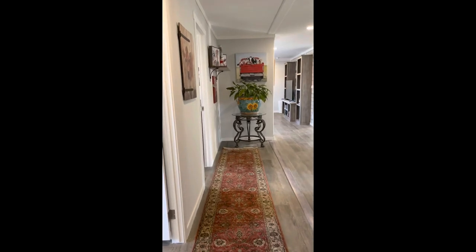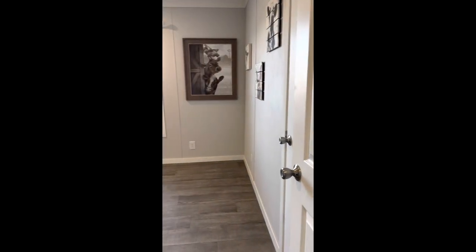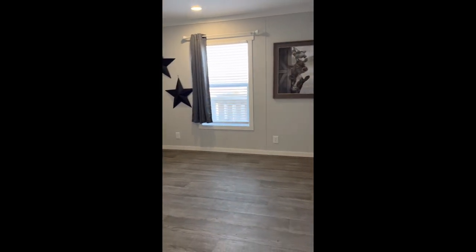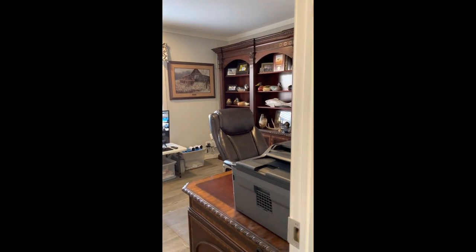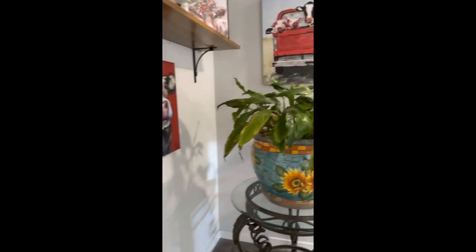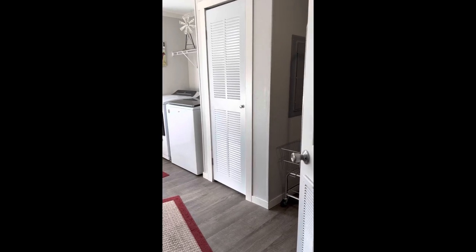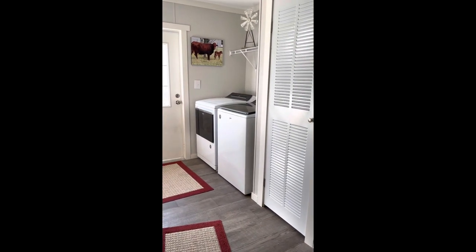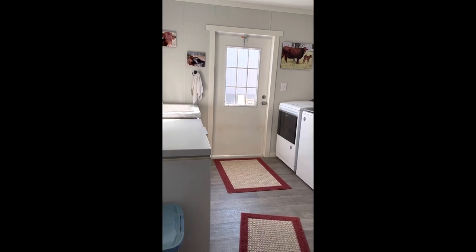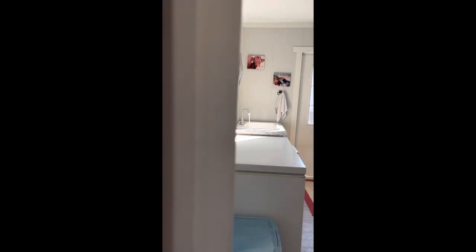We'll take a look to the left — we have bedroom number two. Then we move into bedroom number three, which, as you can see, they're using for an office. We'll move over to the right side of the hallway. This is your laundry room; the washer and dryer will be included. We also have a wash-up sink there — a good place to give your little dog a bath or clean out stuff.